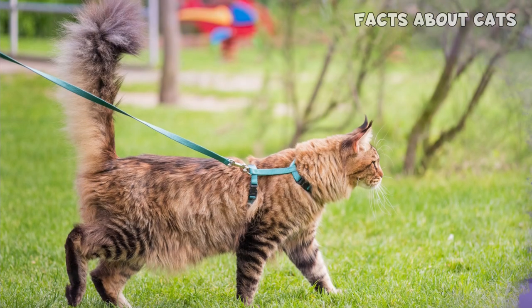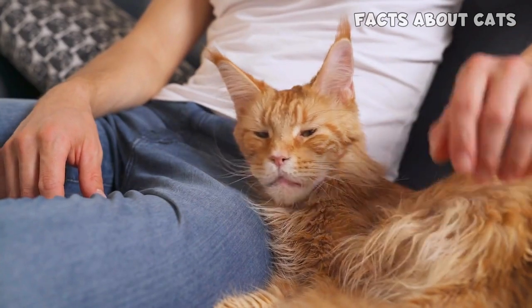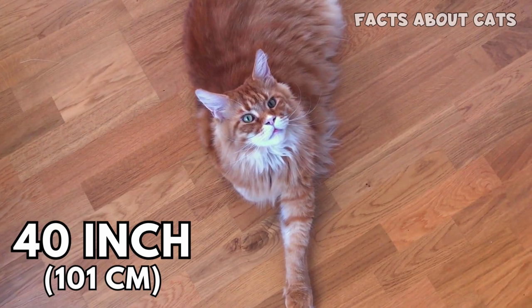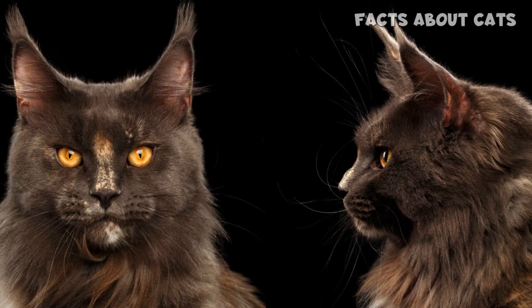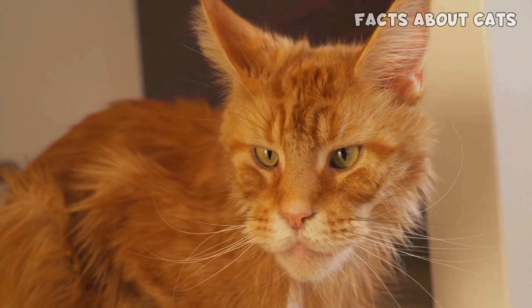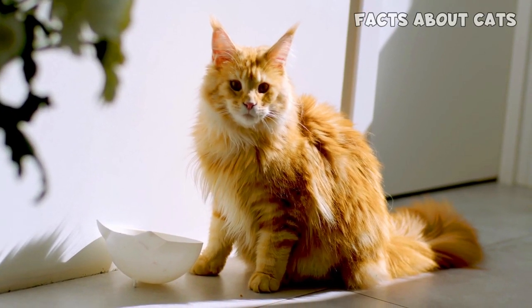Appearance and Size. First up, we have the Maine Coon Cat, known for its impressive size and captivating presence. These gentle giants are one of the largest domesticated cat breeds, often reaching lengths up to 40 inches from nose to tail. Just look at those tufted ears, reminiscent of the wild lynx, and that remarkable facial structure with expressive eyes that seem to hold endless stories. But what truly sets them apart is their magnificent flowing coat.